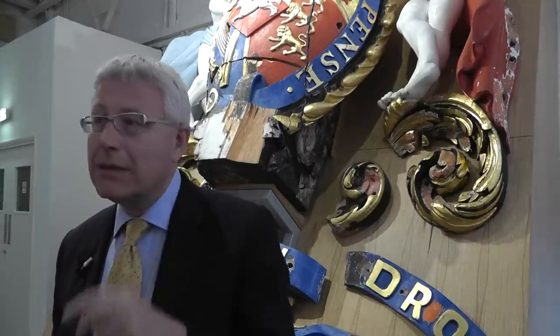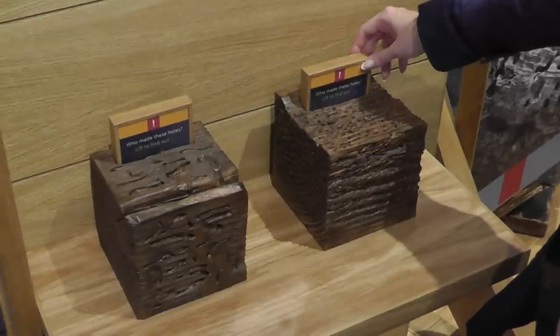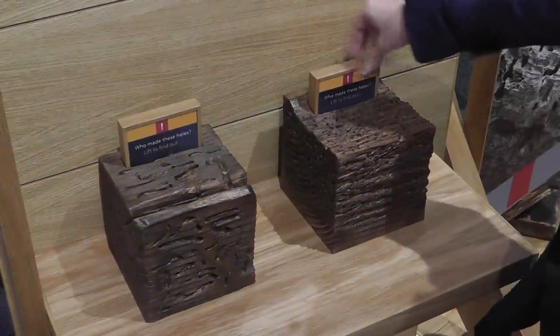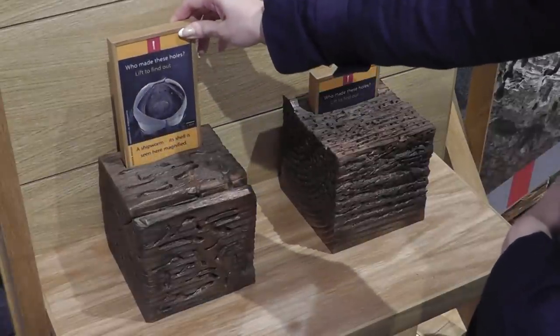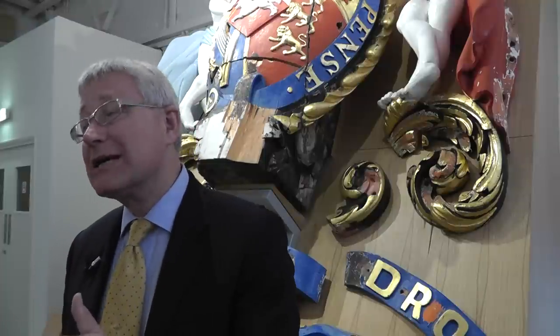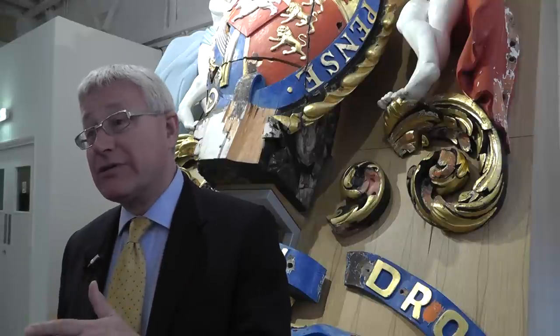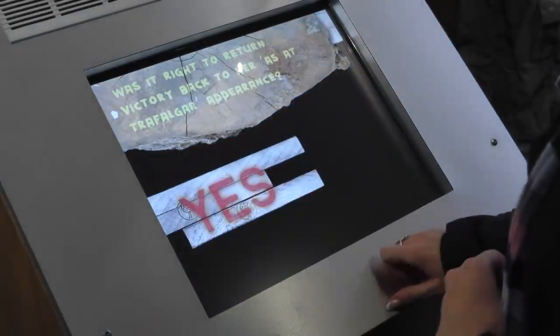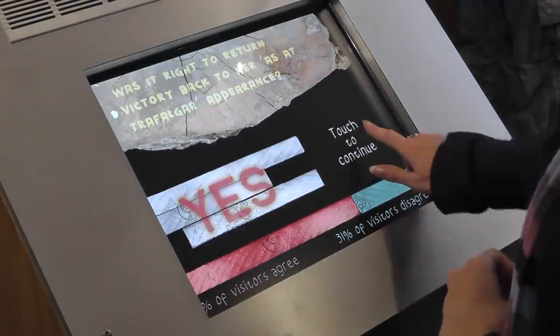It's quite an interactive exhibition. If children came down, there are lots of things to touch. I love touching material as well — it's one of the pleasures of a curator's life — and here you can touch all the materials that Victory's built of. There's a lovely interactive battle game so you can try and fight the Battle of Trafalgar. There are some lovely computer interactives, and on some of those you can vote for what you'd like to see happen to Victory in the future.